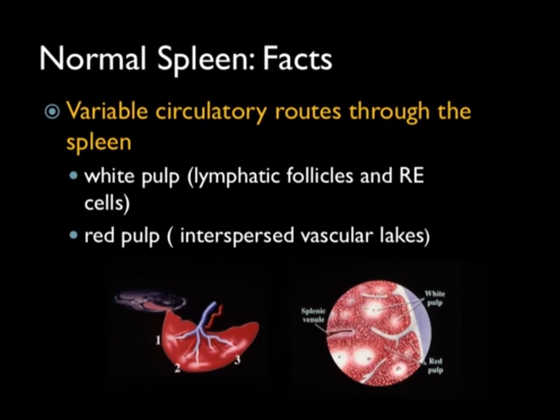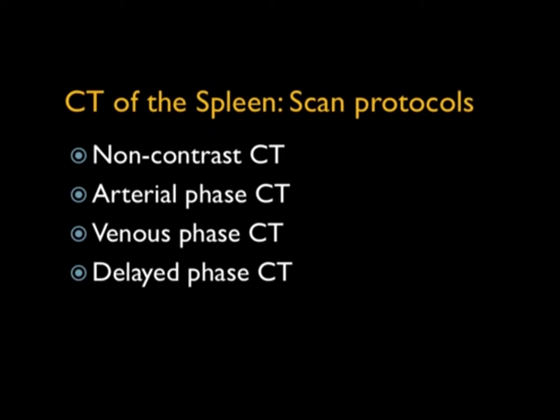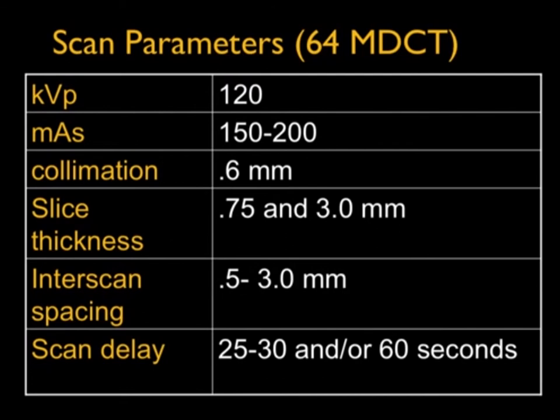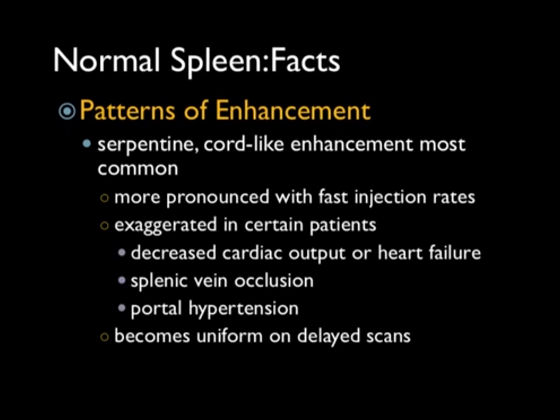In terms of protocol, usually for complicated cases dual-phase imaging works well. Most of the time you're still doing single phase at about 70 seconds. If you're only looking at the splenic artery for aneurysm or dissection, you're more likely to use arterial phase. Dual phase works well particularly when looking for the possibility of infarction. We'll do thin sections of 0.75 and thick sections. When we look at the spleen, the enhancement is critical. With a good bolus, serpentine cord-like enhancement is most common — more pronounced with fast injection rates and can be exaggerated in cardiac failure patients.